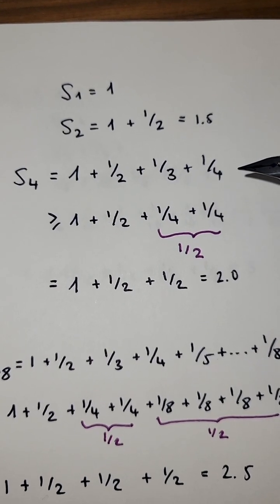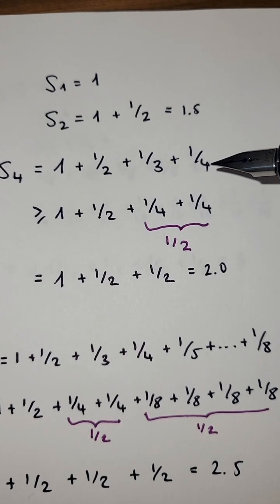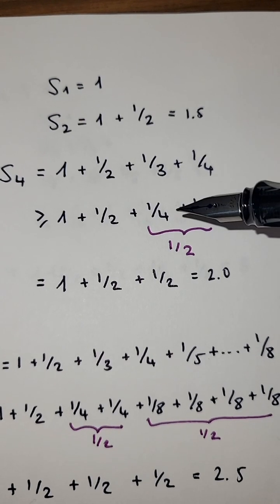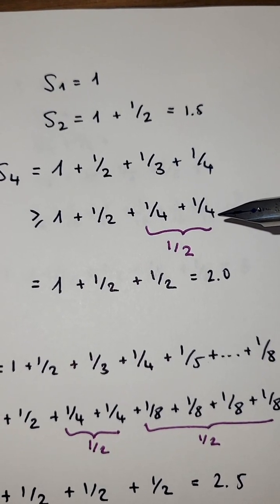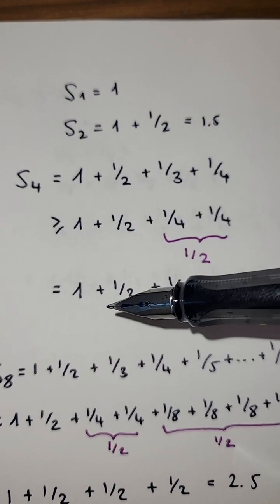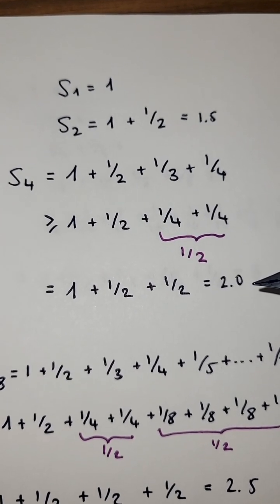Now let's look at the fourth partial sum, which is one through one-fourth. Since a third is bigger than a fourth, I can substitute a third by a fourth in an inequality. Now I have two fourths, which is a half. Therefore, the fourth partial sum is bigger than one plus a half plus a half, so it's bigger than two.